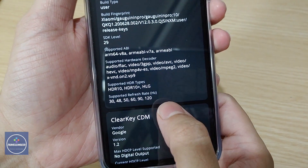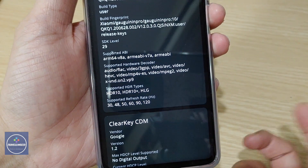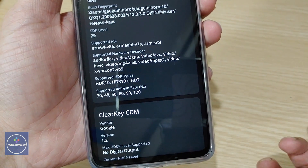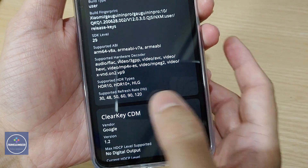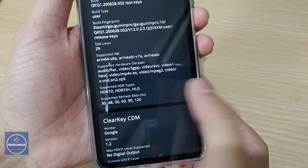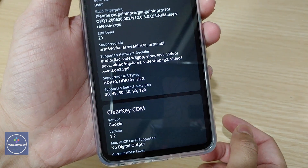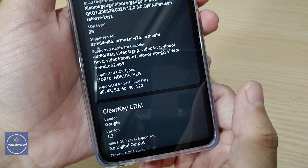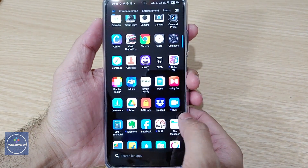One more interesting thing — the supported HDR types. It has HDR10 and also HDR10 Plus, which is a format more promoted by Samsung — you'll see HDR10 Plus more in Samsung phones and TVs. We also have HLG, which is another type of HDR. The supported refresh rates range from 30Hz to 120Hz.